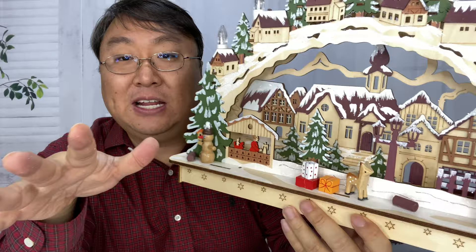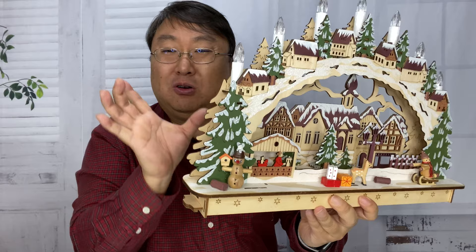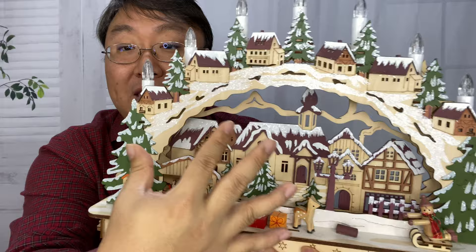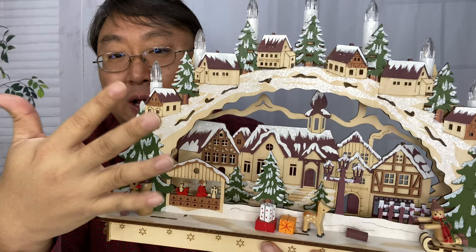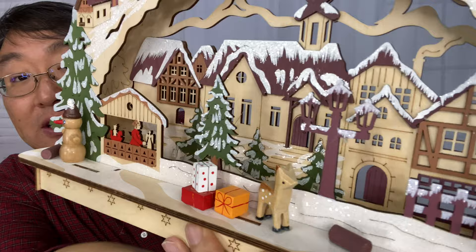They come in a variety of different sizes. This is actually a pretty large one — I think this was like a 14½-incher. But they do come in smaller sizes, like 8 inches. Some of them don't have paintings; some of them are just laser-cut and laser-etched, so they're just kind of tan and brown or black. But this one has paint and a little snow, a little glitter, as well as some packages and things cut out, and you can see street lights and all of that.